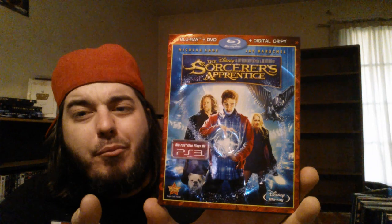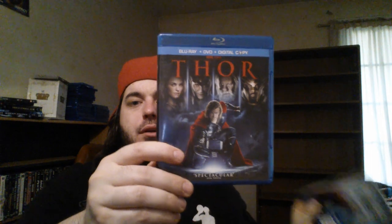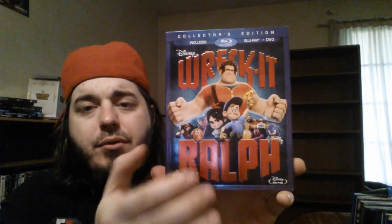Sorcerer's Apprentice combo pack with the slip cover — got this as a freebie at buybacks on a buy-three-get-one. One I loved: Thor combo pack — I need to get the 3D version and the slip for that one, such a good movie. As well as Thor: The Dark World — this is the Walmart exclusive combo pack with the slip cover, I love both of those. Another one I really enjoyed: Wreck-It Ralph combo pack with the slip cover. Love all the video game references, I think it's really cool.